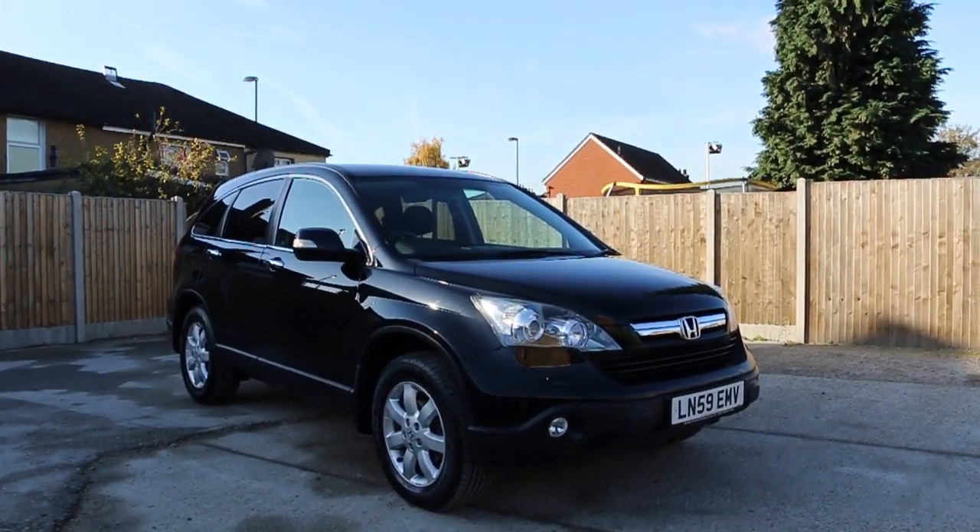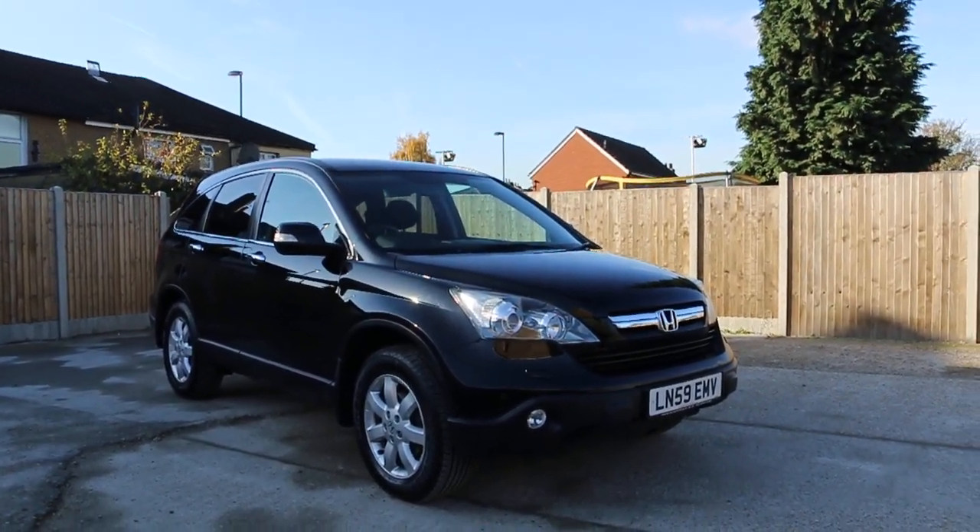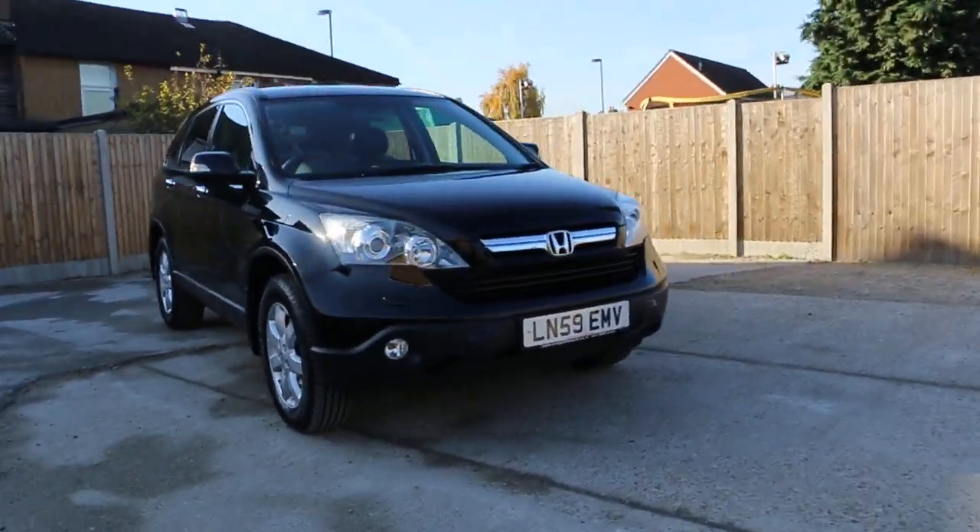Now it's available at McCarty Cars: Honda CR-V, 59 plate, 2009, metallic plug.